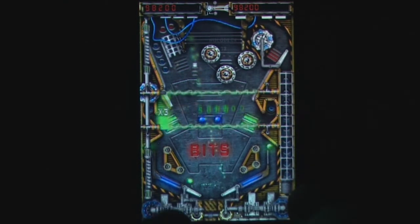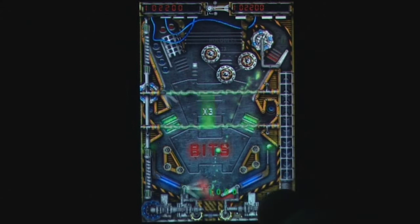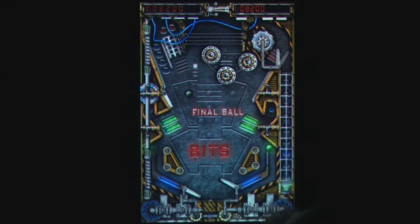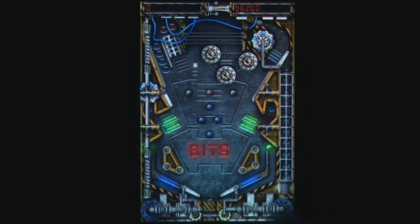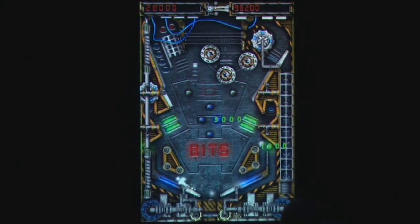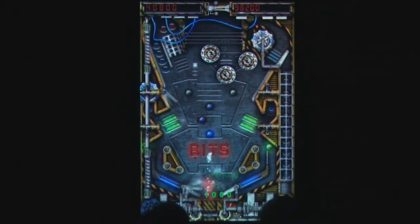While Bits is a decent pinball game, there's nothing here that we haven't seen before. There don't seem to be as many bonus rounds or other varying elements to make this a standout title. But the game does feature some solid gameplay and may be worth a look if you've tried every other pinball game available.